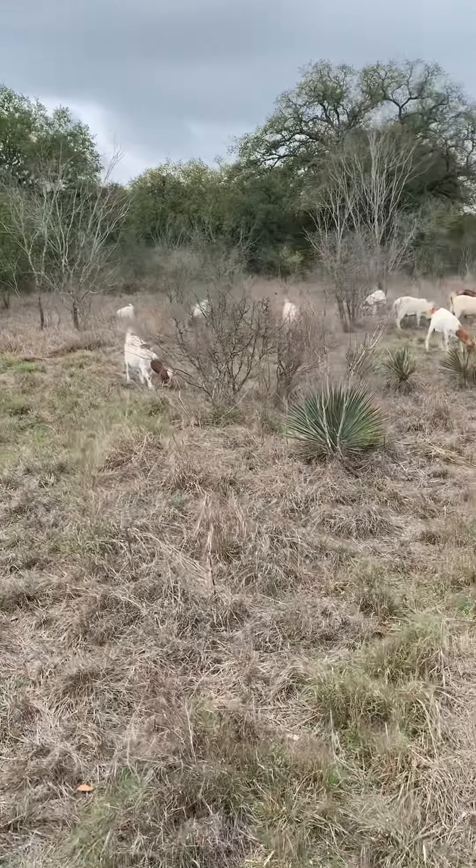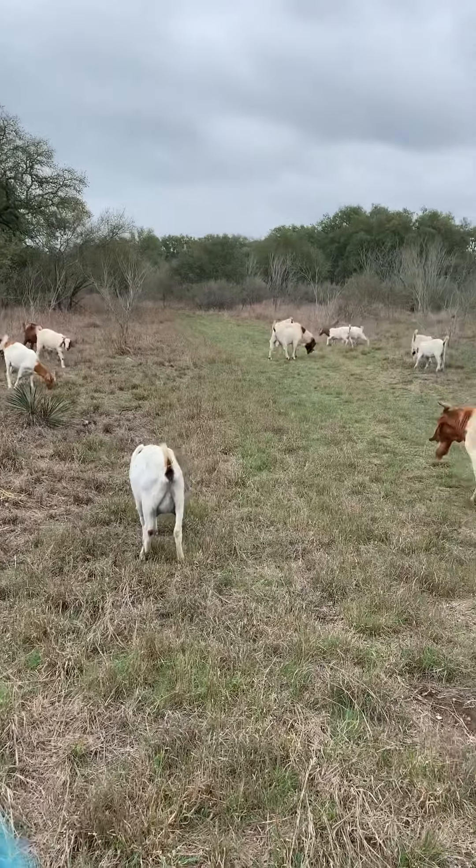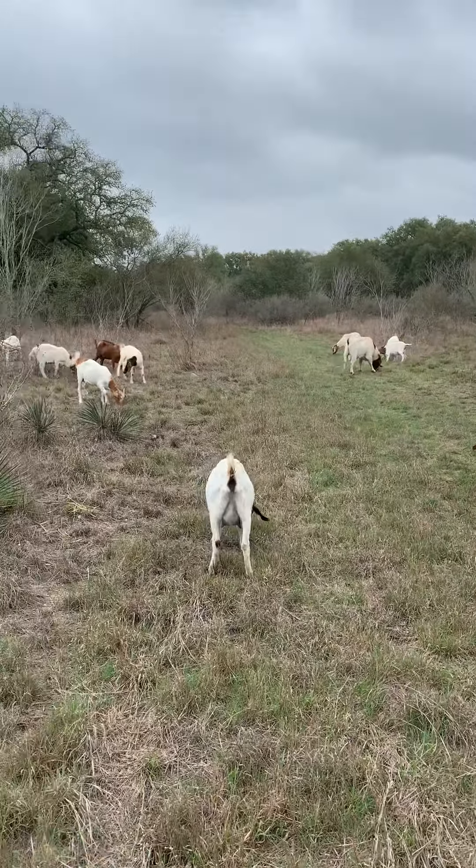I wanted to show you a little bit about the goats — these are my goats, my herd. I think I'm at 28 right now because we've had a couple of babies, actually a lot of babies.